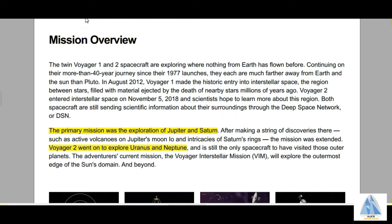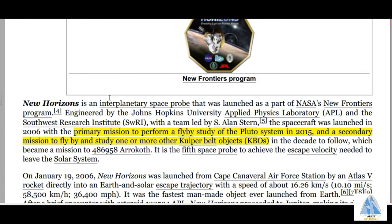Moving forward to New Horizons, our second option. I've taken the webpage from Wikipedia. The primary purpose of New Horizons was to perform a flyby study of Pluto's system, and a secondary mission was to fly by and study one or more other Kuiper Belt Objects, or KBOs. New Horizons was an interplanetary space probe and the primary mission was to fly by and study the Pluto system.